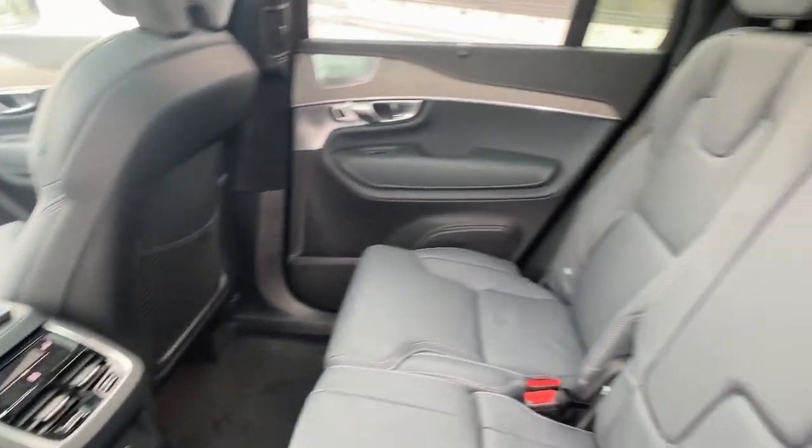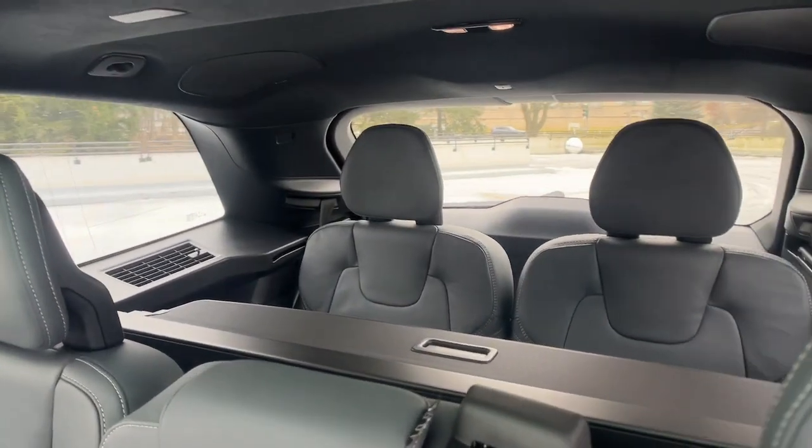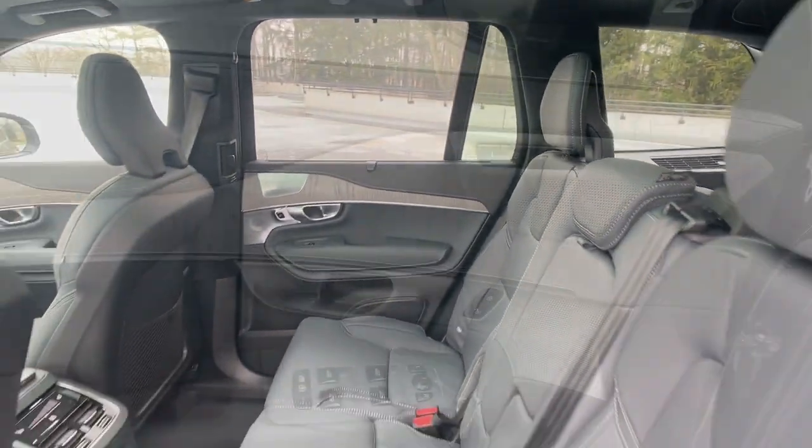Don't miss the chance to drive this beautifully crafted XC90. Our team will give you an outstanding road test experience. Stop in today.